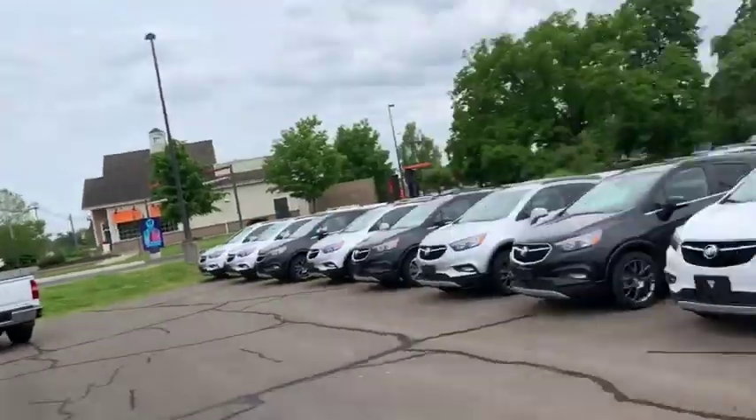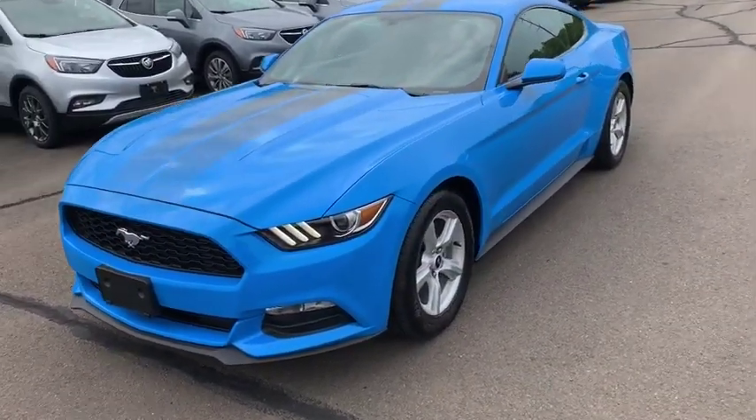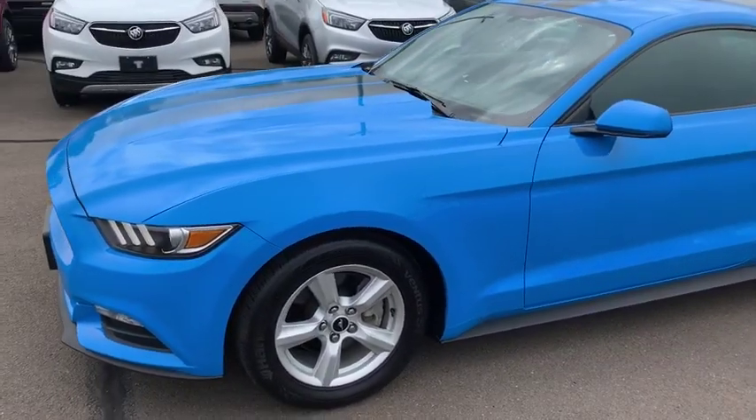Hi everybody, Mason Lopes here at Wallingford Buick GMC. I just wanted to be the first to introduce myself and show you around our Ford Mustang. The Mustang is a 2017. It's rear wheel drive with an absolutely phenomenal color choice.